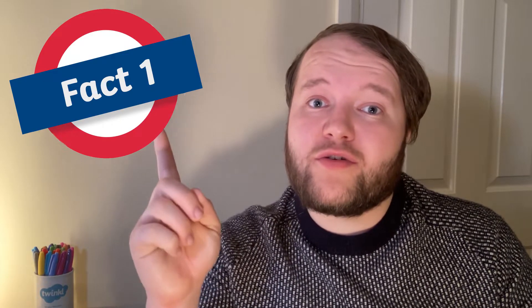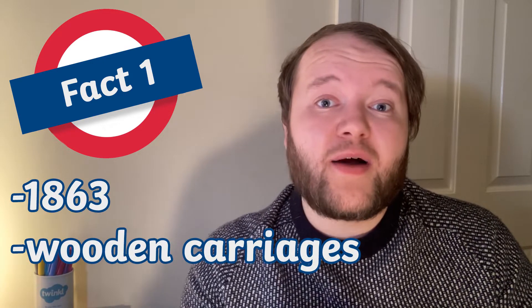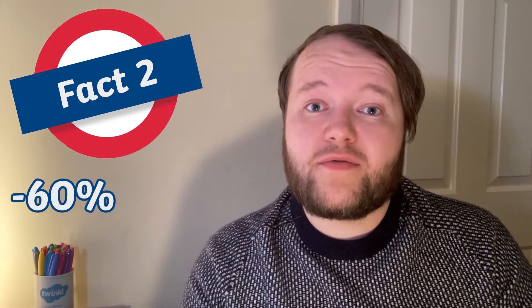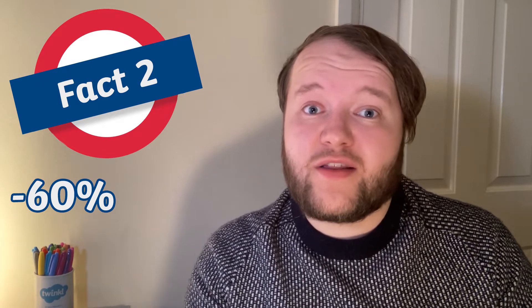Hi there, I'm Jack from Twinkl. Fact number one — it's true, the London Underground is the oldest underground rail network in the world. The first line opened in 1863 and used wooden carriages lit by gas. Fact number two: despite the name, only 60% of the entire London Underground system actually runs under the ground.